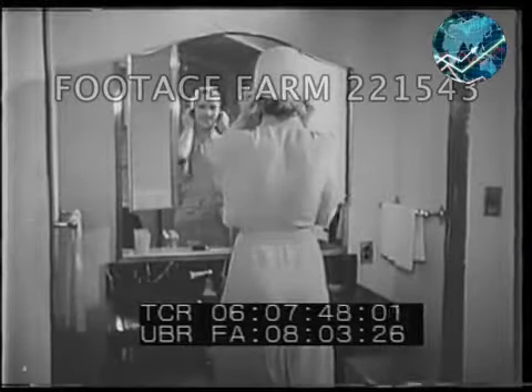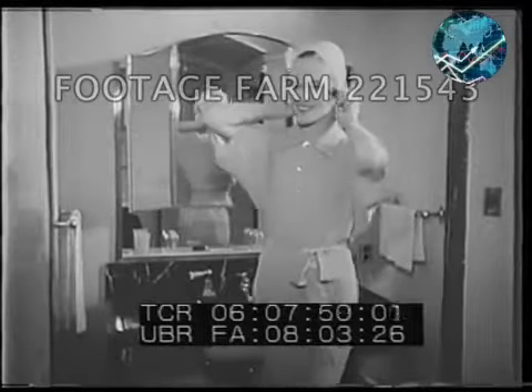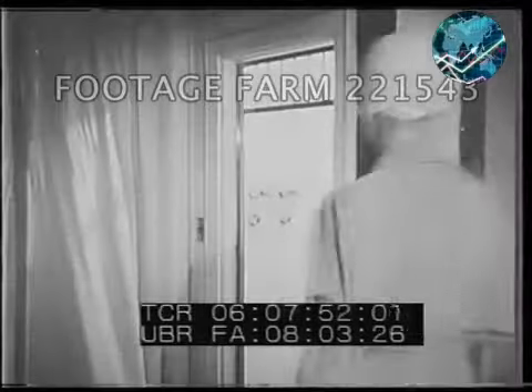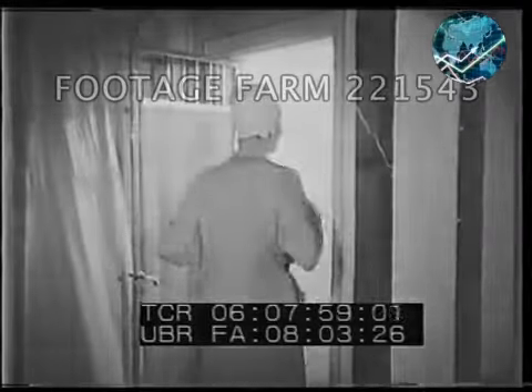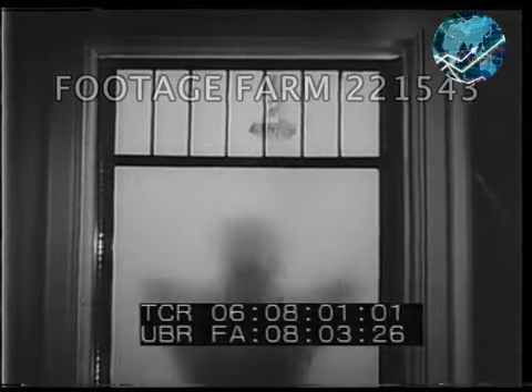And if you want the very top in bathroom furnishings, just look at this: a basin of black marble with a triple mirror for a lady, and a glass-enclosed shower stall. It's a far cry from the old wooden tub by the kitchen stove.